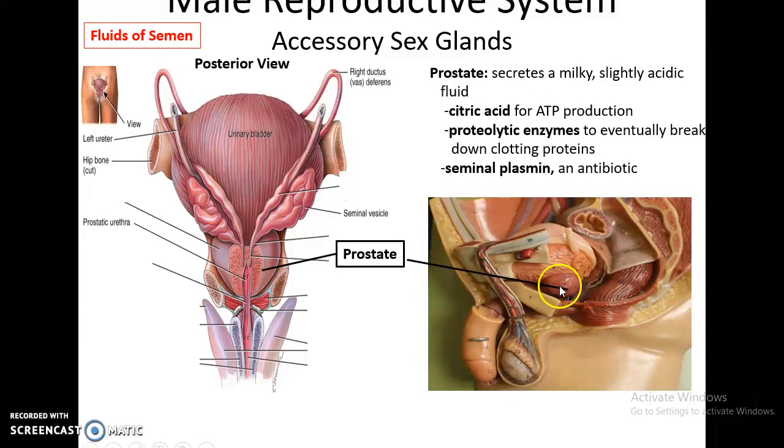The prostate gland is a chestnut-sized organ directly below the urinary bladder, with the urethra passing through it. The prostate also secretes fluids for semen, including a milky, slightly acidic fluid. It contains citric acid, also needed for ATP production by the sperm cells, proteolytic enzymes that break down the clotting proteins once semen is in the female reproductive tract, and seminal plasmin, which is an antibiotic to protect against microbes.